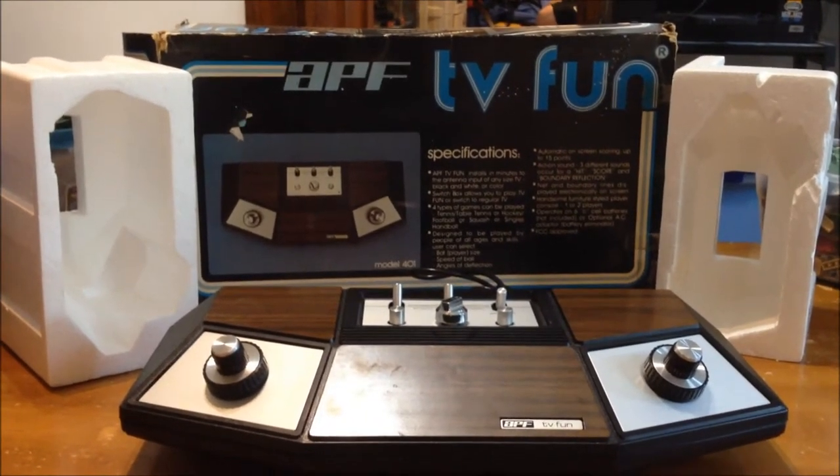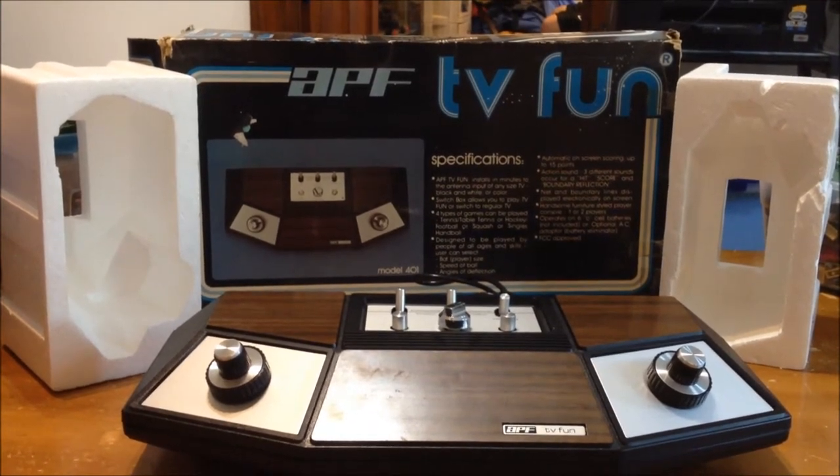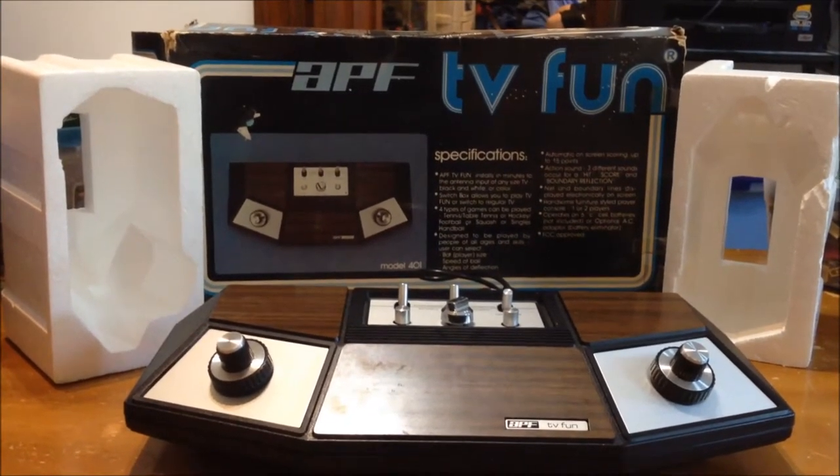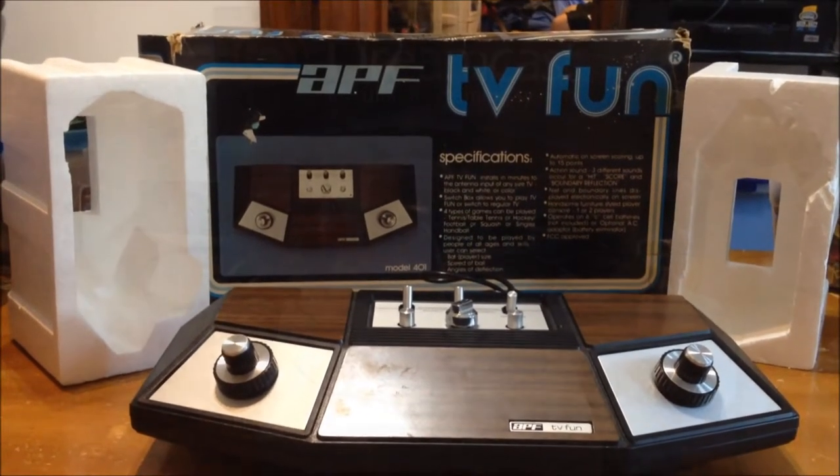He did not have a price on this, so I asked him how much he wanted. He said $5, but I didn't actually pay $5. You'll see the next item and how much we actually spent at this garage sale for the video games.